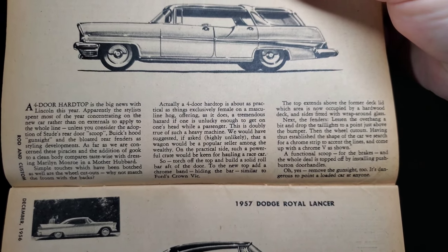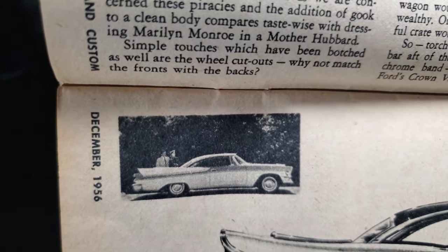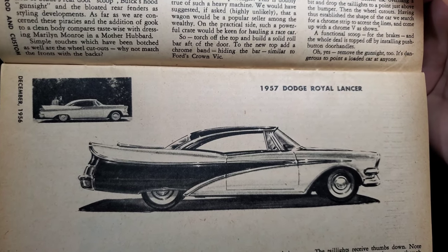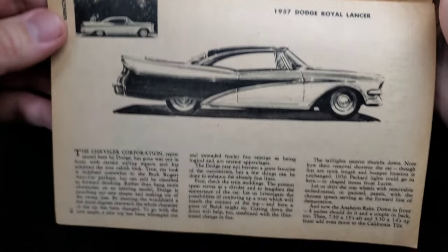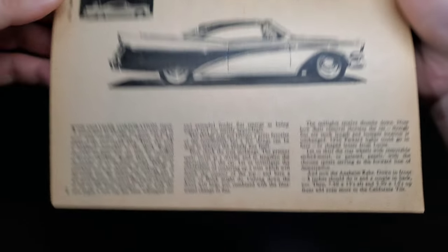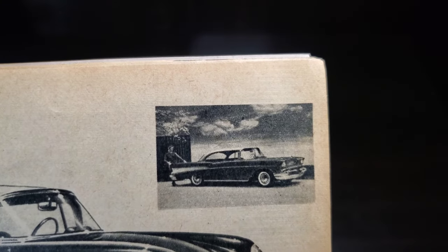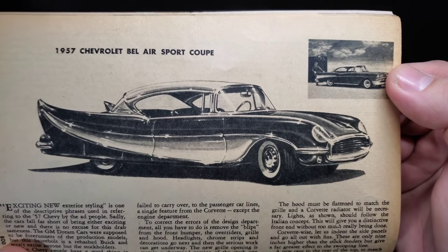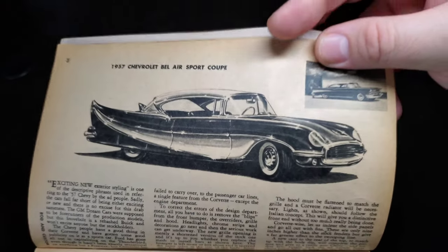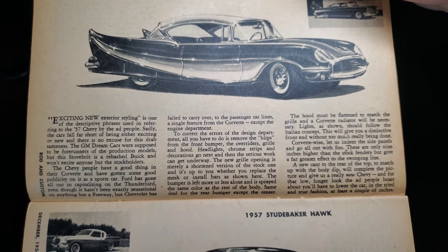After the Lincoln, we've got a Dodge Royal Lancer — fins on fins — their rendition getting pretty swoopy with those fins. Next up, the 1957 Chevrolet Bel Air sport coupe — everybody knows what a '57 Chevy looks like, and here is their wild alteration. Hard to tell it's a '57 Chevy; some features of everything in there. Definitely a wild reconstruction.